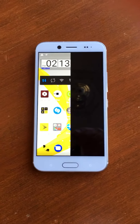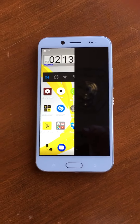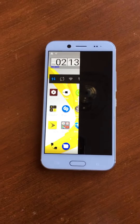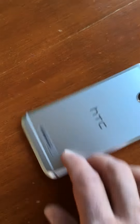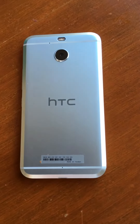Hi, this is the HTC Bolt. I'm wondering if anyone else has had issues like this. This is the brand new phone I just got through Sprint. I've had nothing but issues with this phone, and I'm wondering who else out there has this phone. It's a nice phone, but it absolutely sucks because it doesn't work.